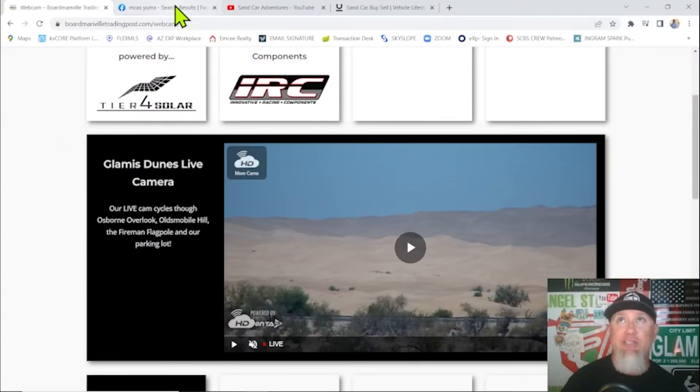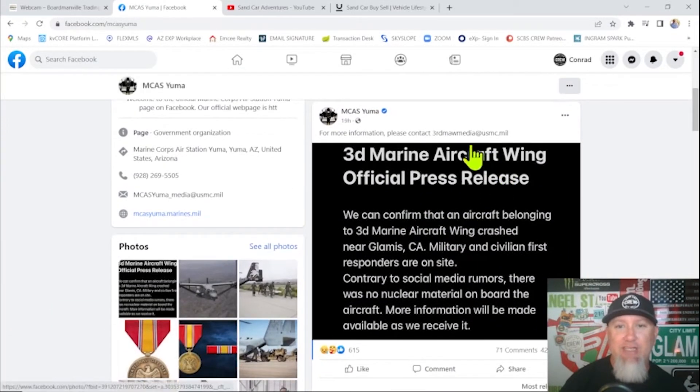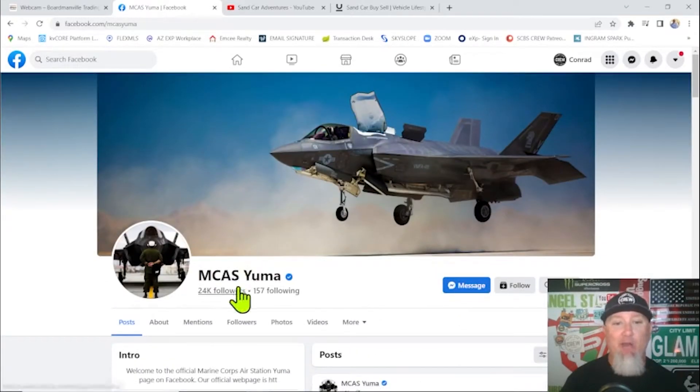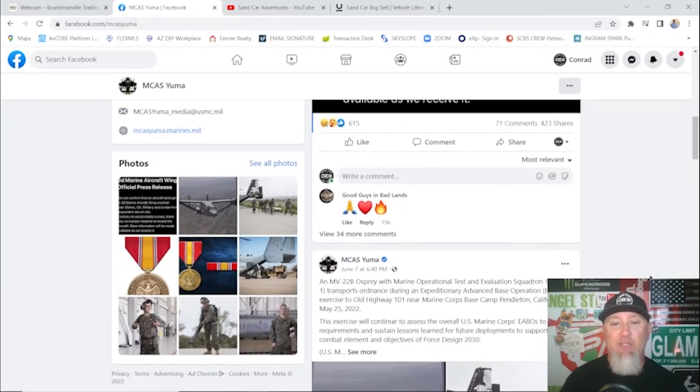The crash yesterday — MCAS Yuma Facebook page. I shared this because I'm a fan of sharing factual information instead of hearsay. They confirmed that there was a crash of an Osprey and it did not have nuclear material on board. If you want to learn more about it, go to the MCAS Yuma Facebook page. But there was a crash.